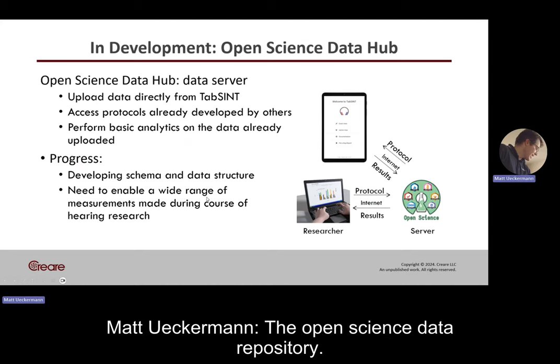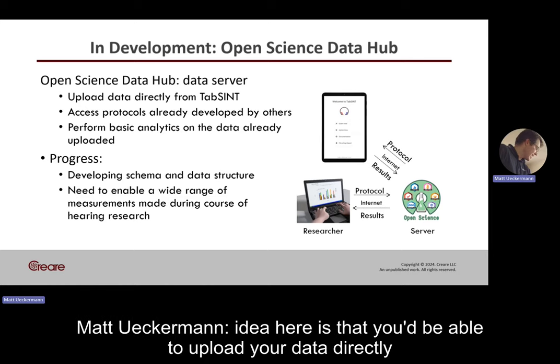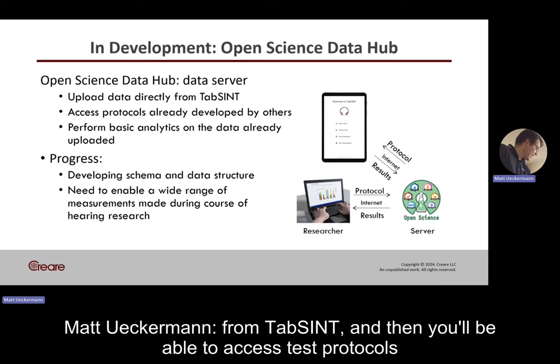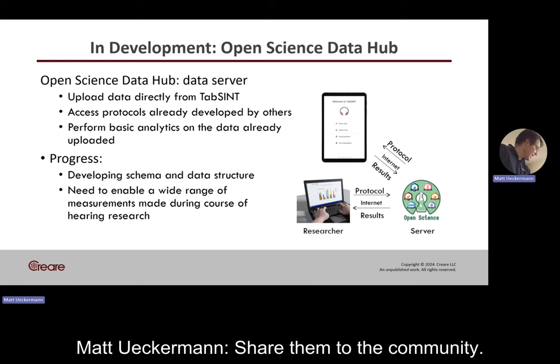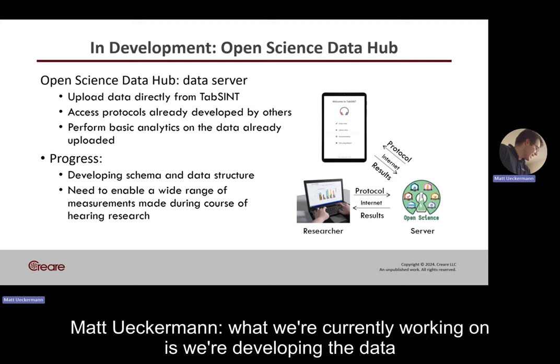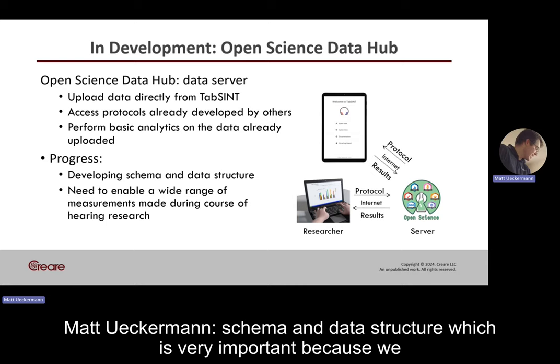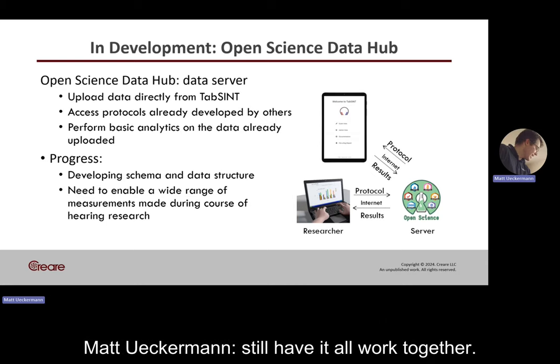The Open Science Data Repository is something we're currently working on. The idea is that you'd be able to upload your data directly from TAPSINT, access test protocols developed by others, try them out, make your own test protocols, share them with the community, and also perform some basic analytics on the data. We're currently developing the data schema and data structure, which is very important because we need to support a wide range of measurements but still have it all work together.